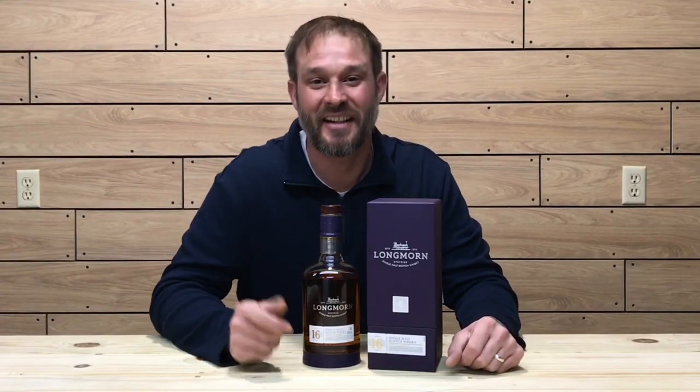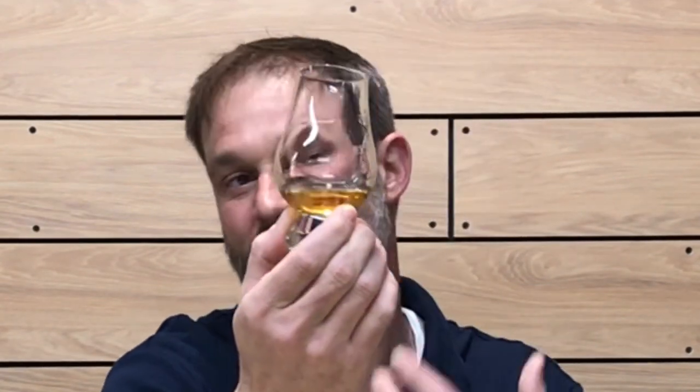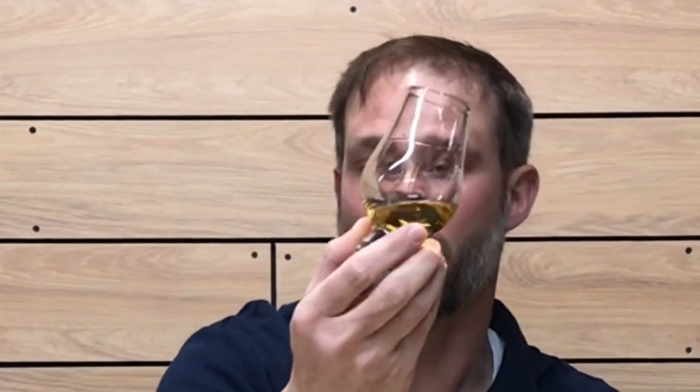Now let's get into the color, nose, and taste of this whiskey. The color on this one is a nice golden straw color. Getting a little swirl in the glass to check out the viscosity — this is a non-chill filtered whiskey, and that's what we want. Very viscous, oily whiskey. It's got nice thick, slow-running legs, showing us that it is a nice viscous and rich whiskey. Nice viscosity on this whiskey.